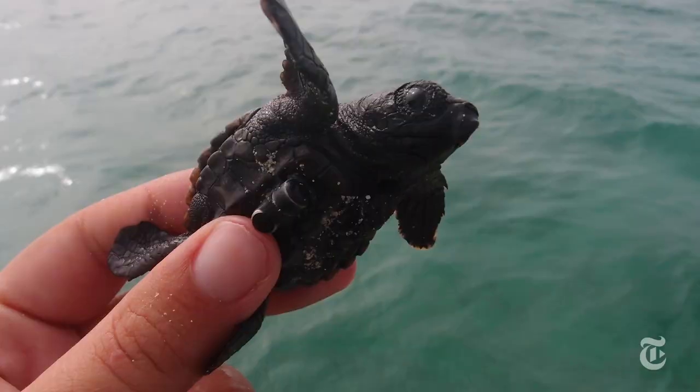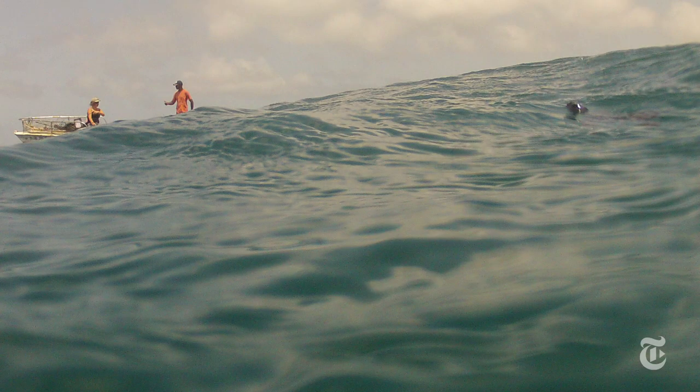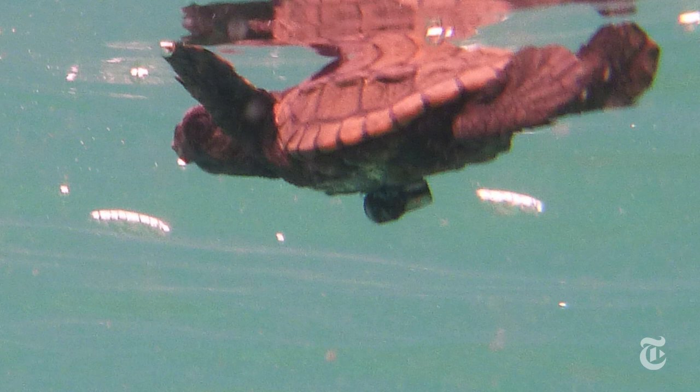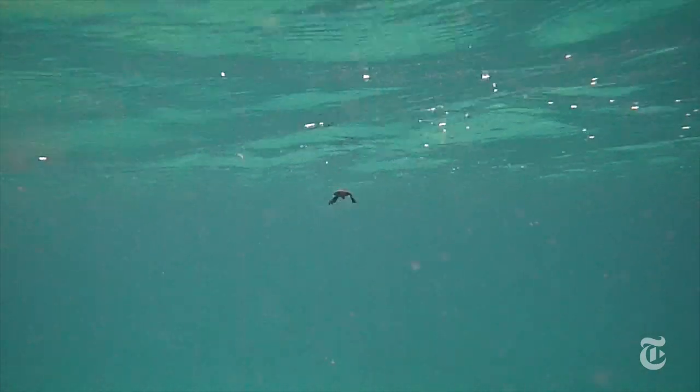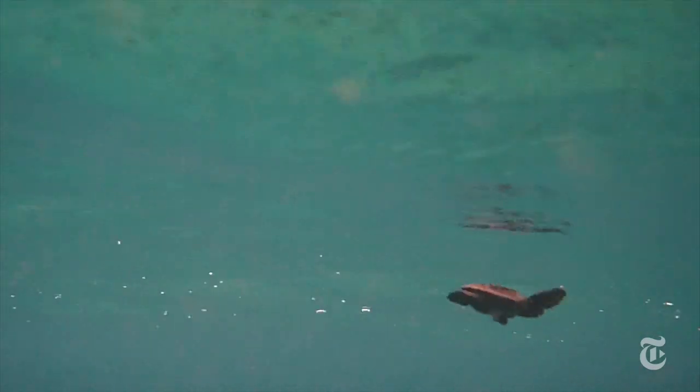The scientists glued the tags to 11 baby loggerhead turtles on Boa Vista Island in Cape Verde. They followed them by boat for as long as eight hours, listening to the sounds sent out by the nanotags. They tried to fend off predators as the babies swam up to nine miles to reach the ocean currents, but they did lose one.